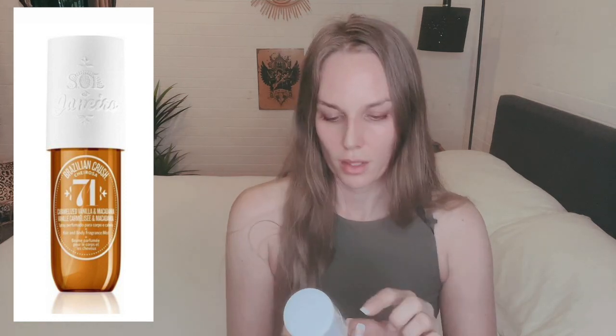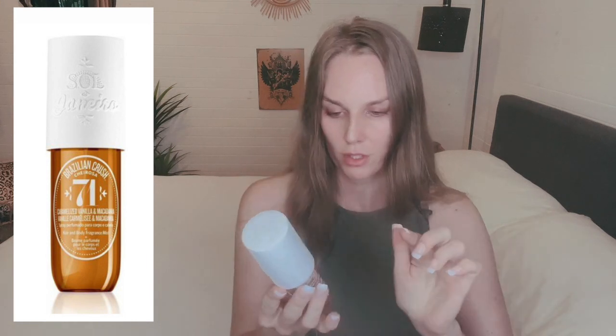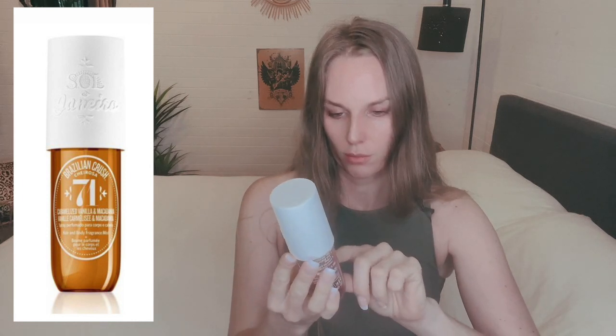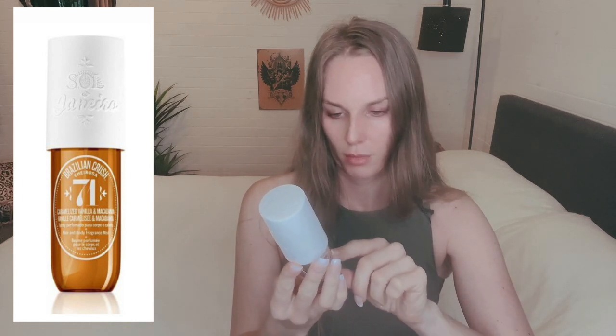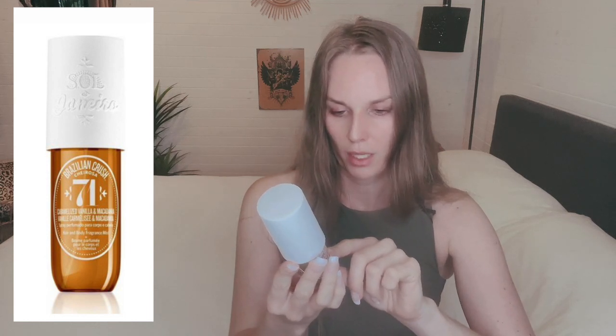I could have to be in the mood to wear this one. I'm kind of glad I have four different ones because it's nice to change it up some days. So the next one is the 71 — that's the caramelized vanilla and macadamia fragrance. The notes are: top caramelized vanilla, sea salt; mid toasted macadamia nut, white chocolate; dry tonka bean and coconut blossom.